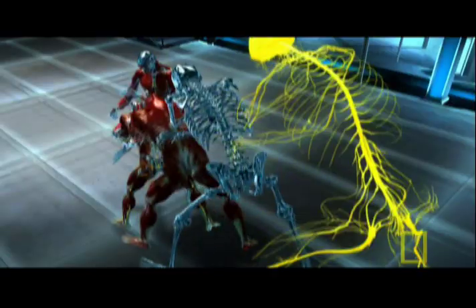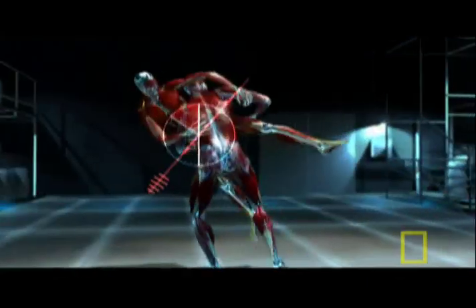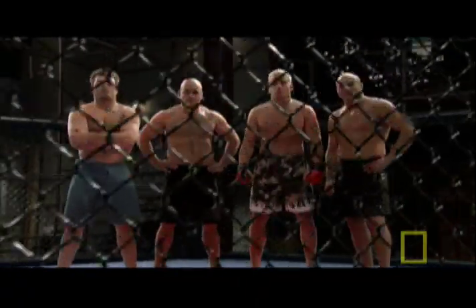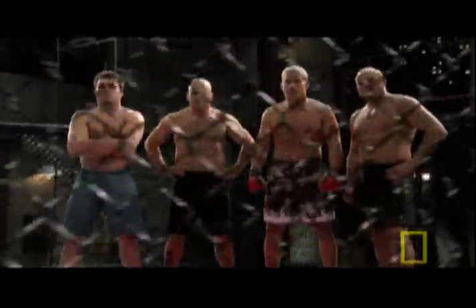By revealing secrets of the ancient art of grappling, as well as cage fighting, and by examining the physiological makeup of these powerful new-age athletes. The test subjects are all MMA legends.